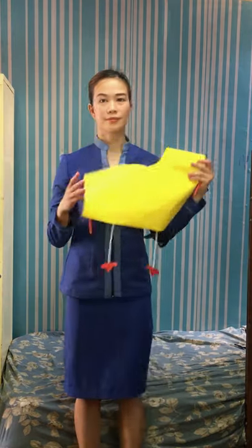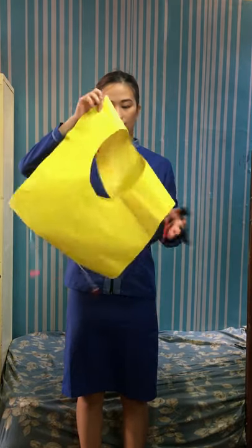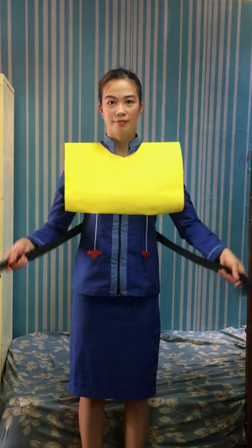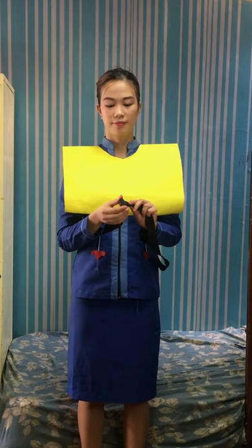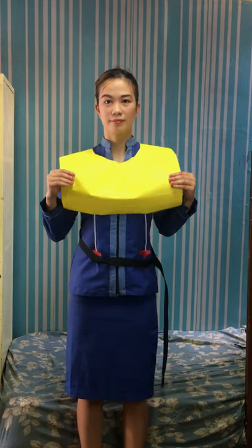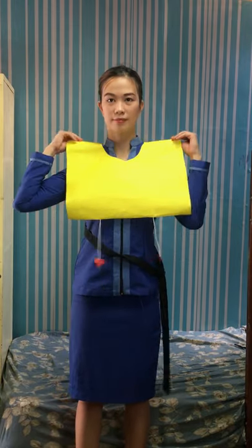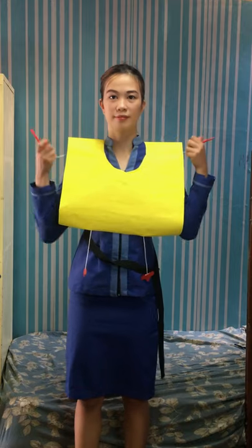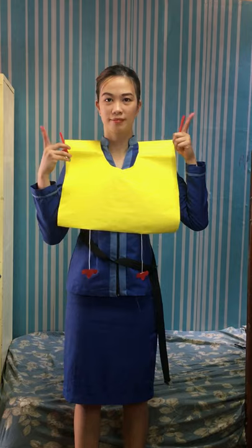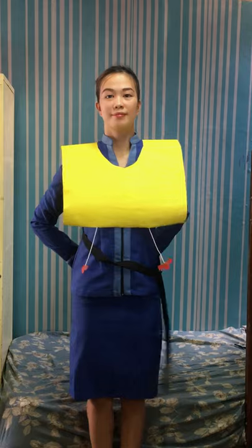In case of water landing, your life vest is located under your seat. Remove sharp objects from your body and put it on. Slide the vest over your head. Take the tapes around the waist and push ends to buckle. Pull tape to tighten. When outside the aircraft, pull inflation tags to inflate the vest. Manual inflation tubes are found on both sides. Blow to increase air. Push pins inward to release air. Lights will automatically illuminate once the battery tab is submerged in water.